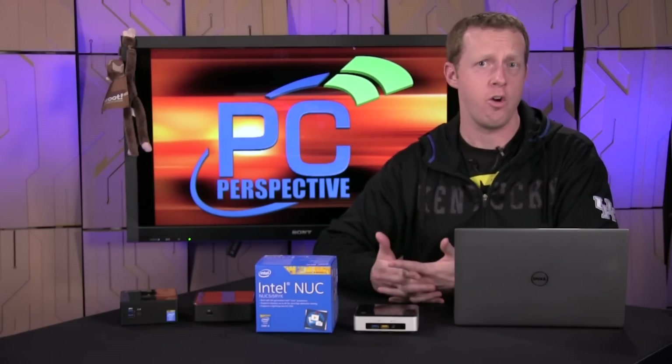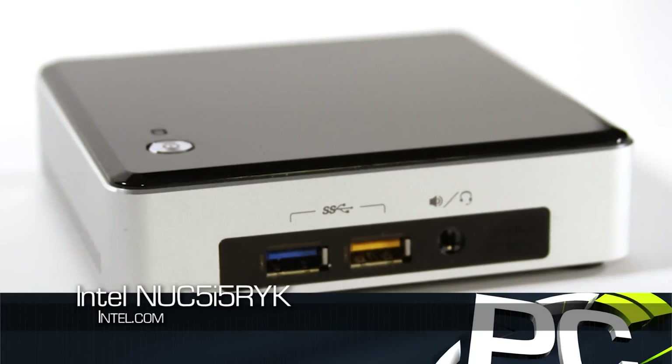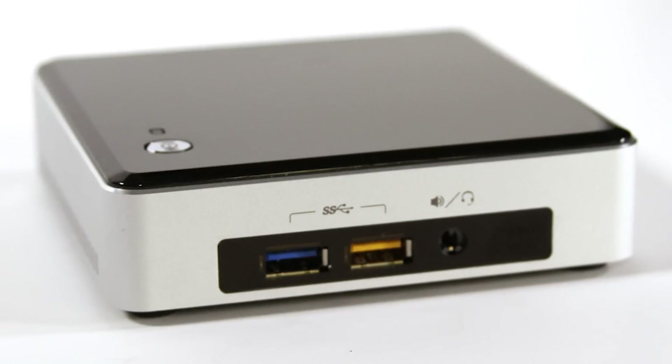Hey everybody, welcome to PC Perspective. I'm Ryan Shrout. We're here today to talk about the latest update to the Intel NUC platform — that's the Next Unit of Computing — although I honestly don't know if they even go by that nomenclature anymore. This is the brand new Broadwell version of the Intel NUC, launched at CES just this past January.